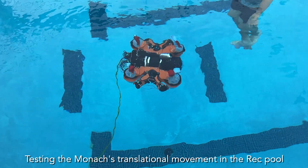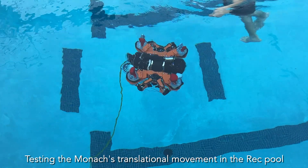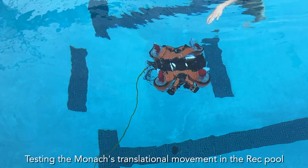Then moving toward what we call our orientation correction, which is roll and pitch — getting those complex angular rotations, adjusting the balance of the vehicle. Getting that down took a lot of time and a lot of testing.